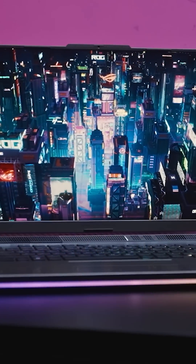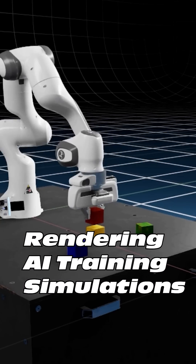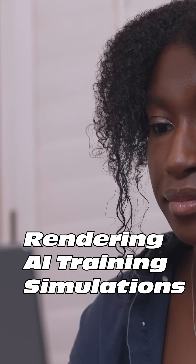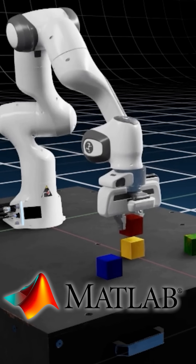The cool thing about this laptop is you get a powerful PC, but also with NVIDIA AI acceleration, tasks like rendering, AI training, and running simulations happen much faster, so you can really accelerate your studies. NVIDIA's GeForce RTX accelerated processing allows me to be much more productive than I could be without. When you spend as much time waiting as I do, any time you can get back makes a huge difference.